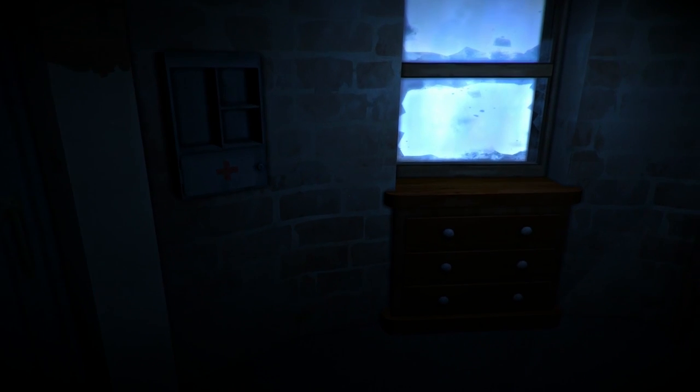Hello everybody and welcome back to The Long Dark. I did get time to play this off camera and I did move all my stuff over. We are all moved in to the Lonely Lighthouse now, completely detached from the gas station.